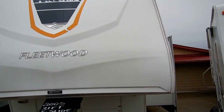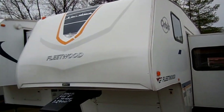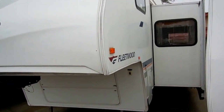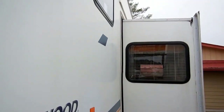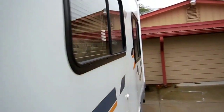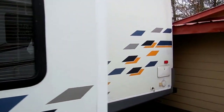It has one power super slide out. This is in great shape for an 05 model. All aluminum frame, fiberglass exterior. This camper only weighs 6,400 pounds, so you can actually tow this 5th wheel with many late model half ton F-150 or 1500 pickup trucks at only 6,400 pounds.